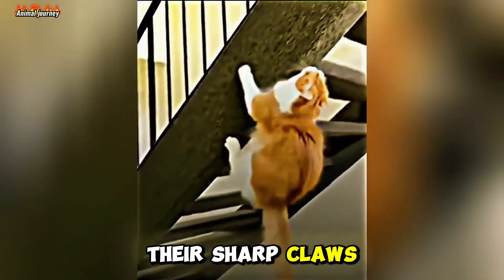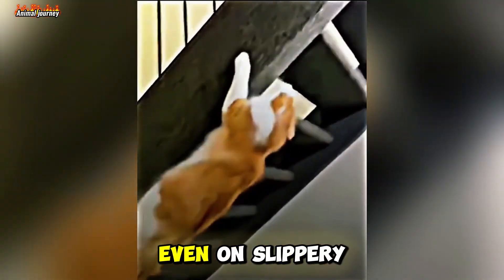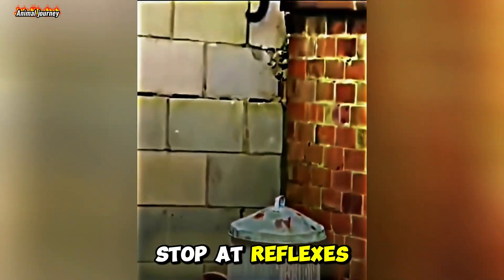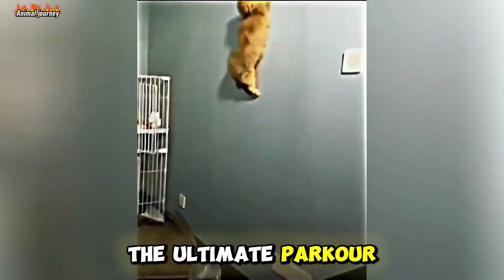Their sharp claws give them the grip they need to stick the landing, even on slippery surfaces. Evolution didn't just stop at reflexes — it gave cats the ultimate parkour kit.